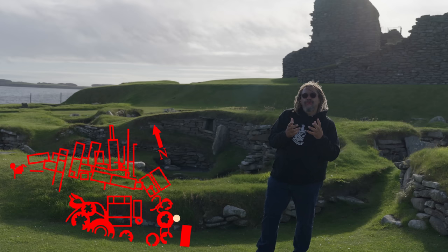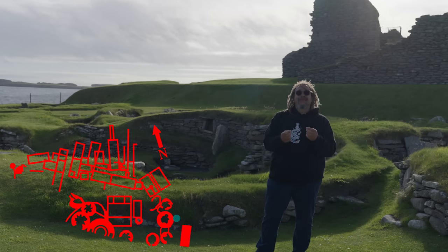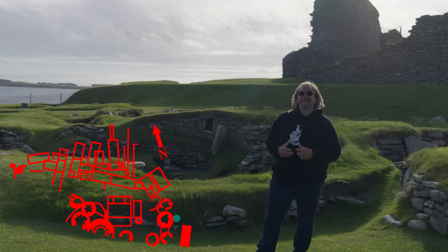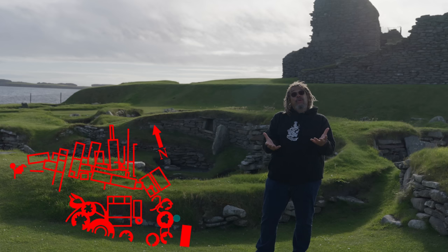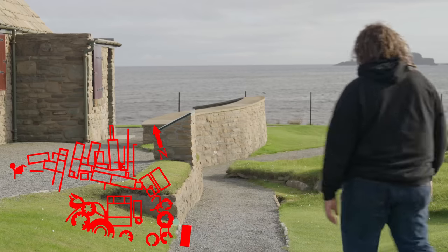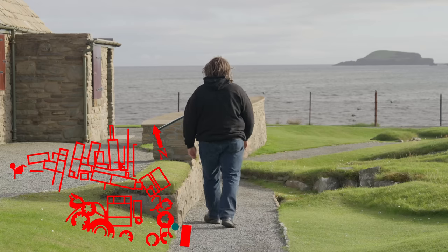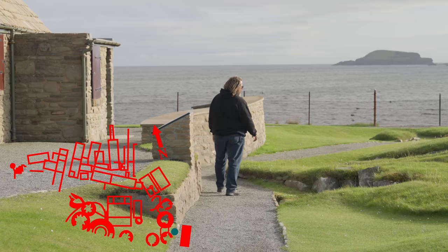Tools were becoming more effective, things were becoming more efficient, but in some ways life was becoming more dangerous. They tell me that the site here was abandoned once again — did they face an outside threat? Were there poor harvests? We're still in the era conveniently named the Iron Age, but as sand covered the houses here, the world outside was clearly changing, and we can see the world changing here at Jarlshof.